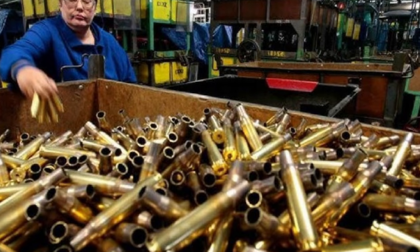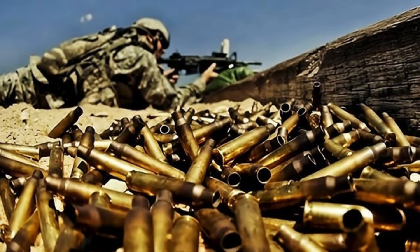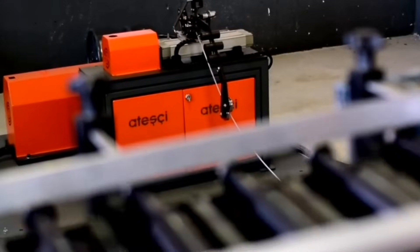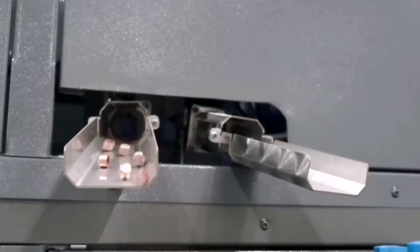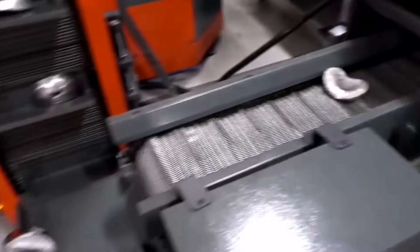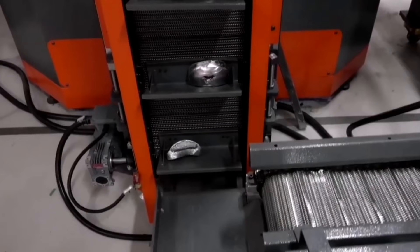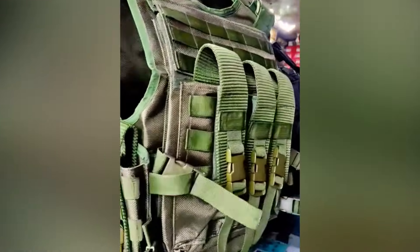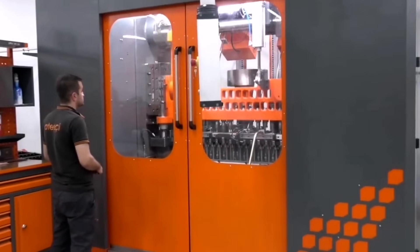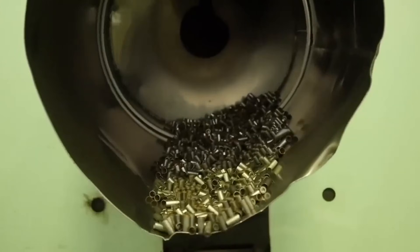As we enter the assembly area, conveyor belts snake through the room, carrying partially assembled bullets from one station to the next. The bullet core is now ready to meet its jacket — a machine picks up each core with uncanny accuracy, aligning it perfectly before swiftly inserting it. The newly jacketed bullet then moves on to meet the casing, where another machine seats it with just the right amount of pressure. Too loose or too tight, and the bullet's performance could be compromised.